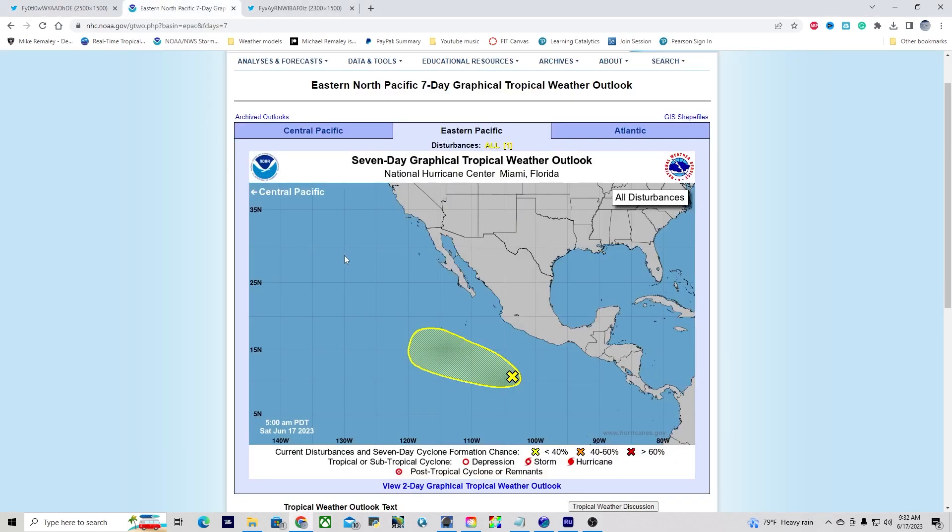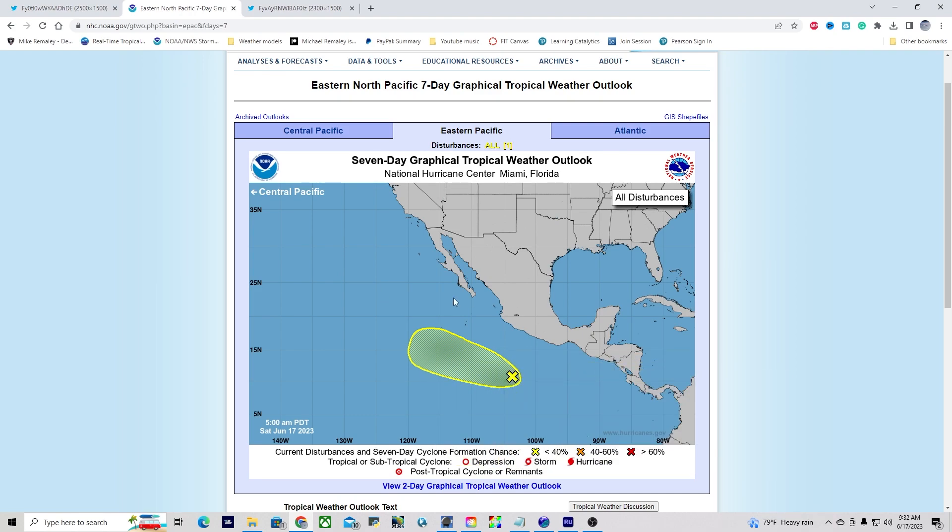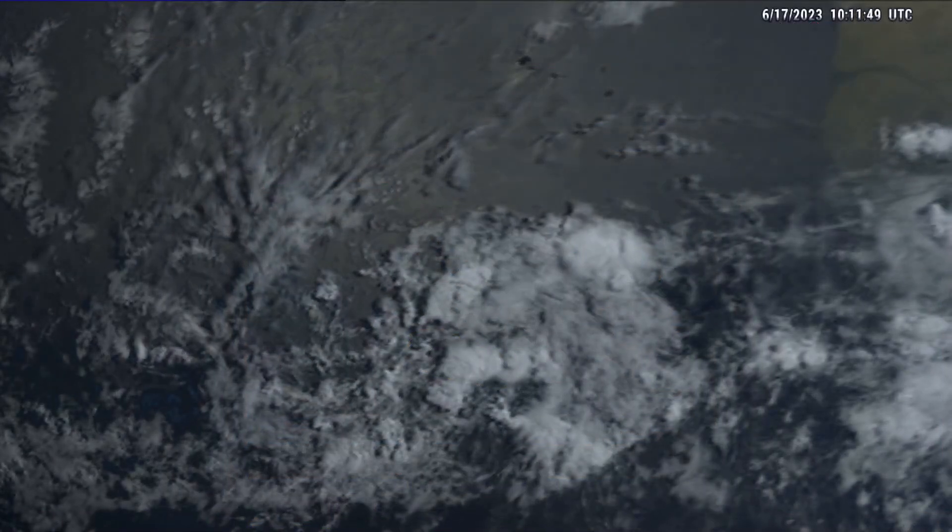In the eastern Pacific basin, we are still monitoring a system with a 30% chance of development, but we won't be talking about it further because it poses no threat to land. Today we are exclusively focusing on Invest 92L.